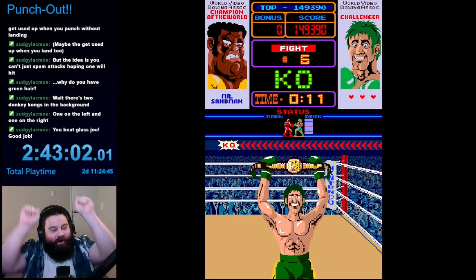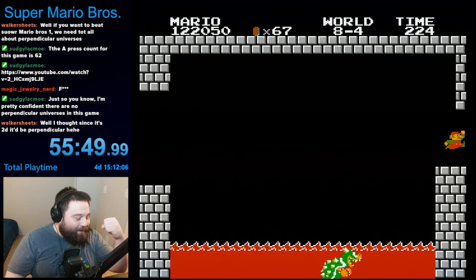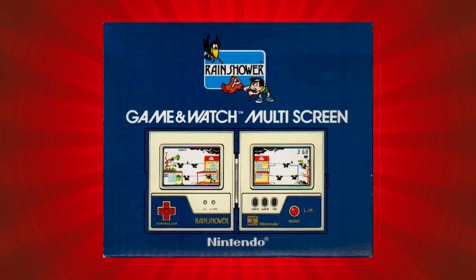Hello, I'm taking on a challenge to beat every playable Nintendo-published game. Welcome to the next episode. The next game is Game & Watch Rain Shower.